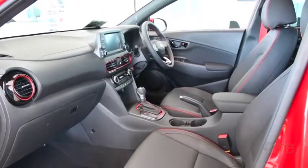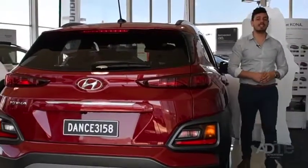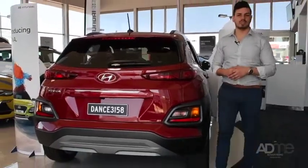What really adds character to the Kona is the bits of trim that match the car's paint job, which really brightens up the interior. And again, this is another Hyundai that's been kitted out with state-of-the-art safety technology.